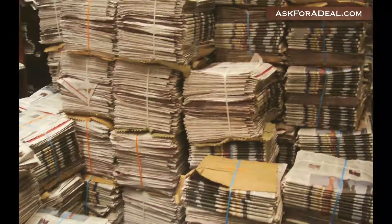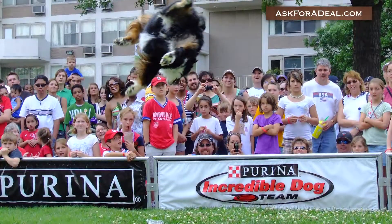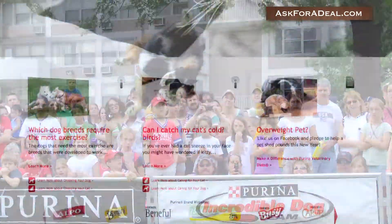You can also check your local newspaper for Purina One coupons, as they are sometimes distributed by means of inserts.